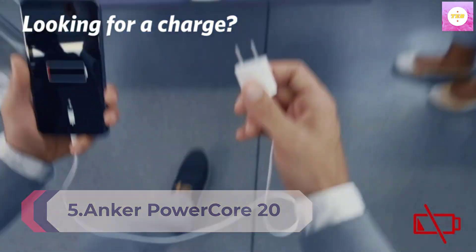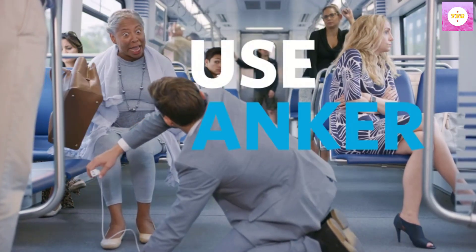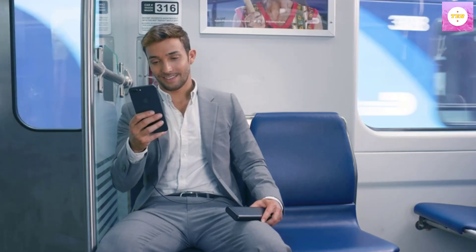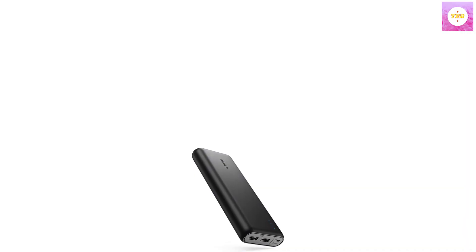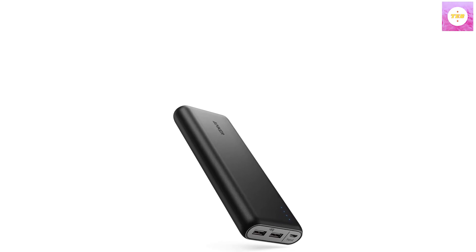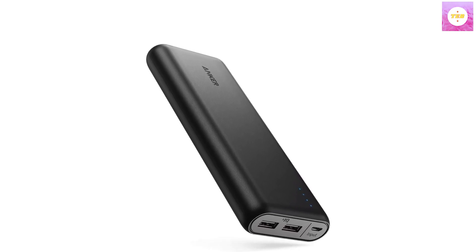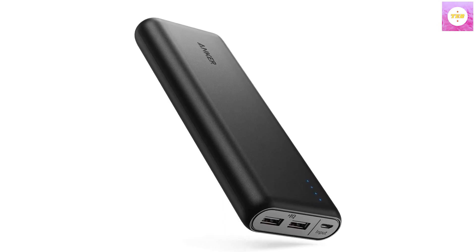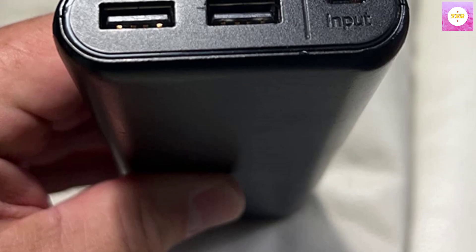Number 5: Anker PowerCore 20,100mAh Portable Charger — Ultra High Capacity Power Bank with 4.8A output and PowerIQ technology, external battery pack for iPhone, iPad, and Samsung Galaxy. The Anker Advantage: join the 50 million plus powered by our technology. Ultra High Capacity — weighs as little as a can of soup at 12.5 ounces, yet charges the iPhone 8 almost 7 times, the Galaxy S8 5 times, or the iPad mini 4 twice.